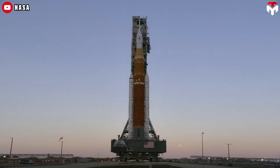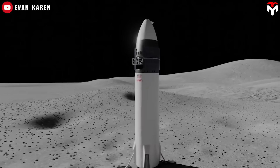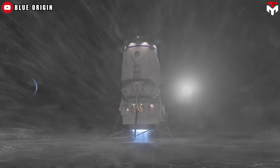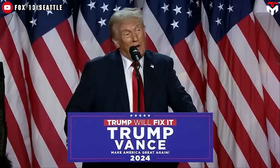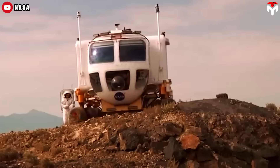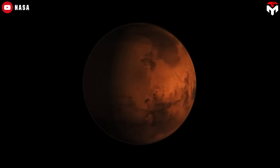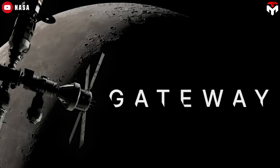The new budget plan proposes phasing out SLS and Orion in favor of more affordable commercial options like SpaceX's Starship and possibly Blue Origin's New Glenn, starting with Artemis IV in 2028. This transition also reflects the Trump administration's goal of trimming NASA's budget by $6 billion — cutting it from $24.8 billion to $18.8 billion — while still pushing forward with ambitious plans for the Moon and Mars. Part of that proposal includes cancelling the Lunar Gateway, a major element of the later Artemis missions.